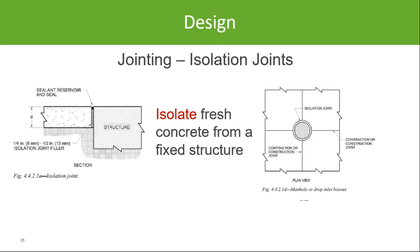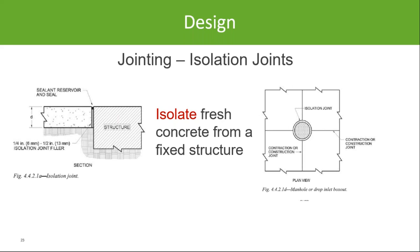Contraction joints, also called control joints, are used to control cracking. I like to refer to these as 'pretty cracks' — we know concrete is going to crack, so we can either have random cracks or the controlled, straight cracks we call joints. With conventional saws, construction joints are typically cut to a quarter of the pavement thickness, and we're seeing some as deep as a third. For an eight-inch thick pavement, that's a minimum cut of two inches.